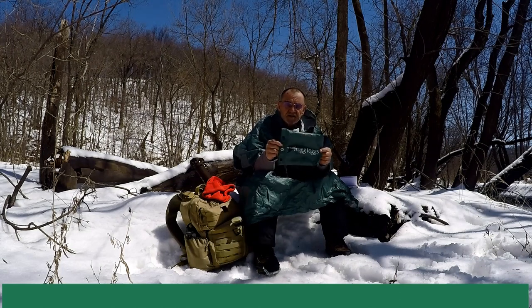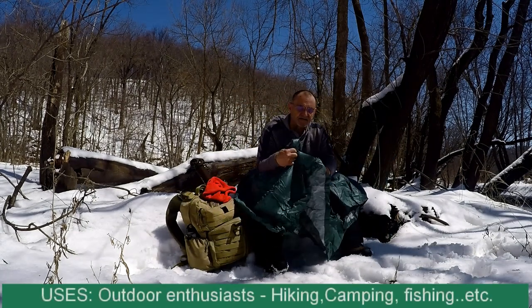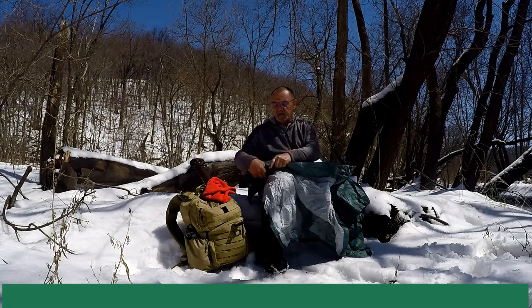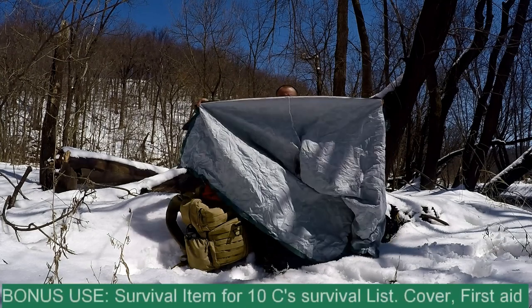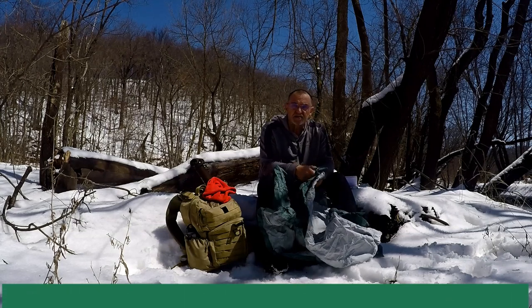The Frog Togs poncho is something you might want to consider for your survival kit. In a pinch you can use it as a shelter — it does unsnap, so it comes apart and you have a square tarp basically, and you could use it as a shelter. It's a multi-tasking item, so you can add it to your survival kit.